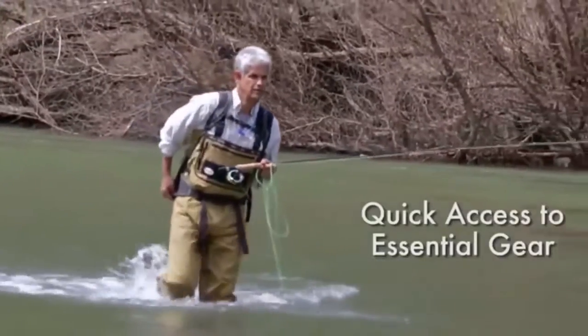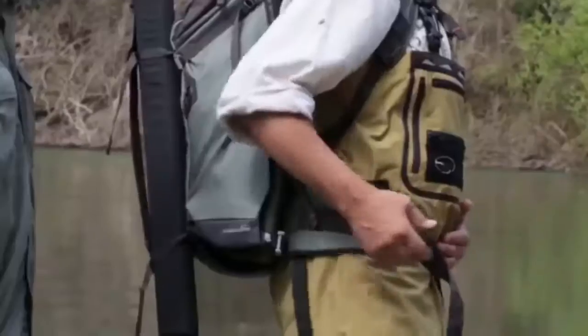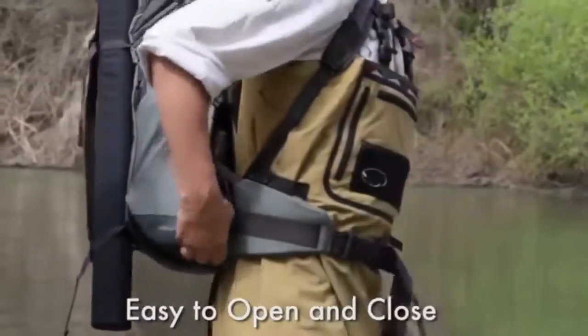The Catch and Release Pack is all about access. The unique integrated belt pack rotates from back to front, so you can access your essential gear quickly and easily. The unique magnetic clasp is easy to unlatch and finds itself when closing the side flap.